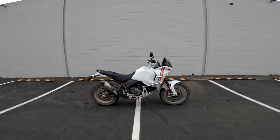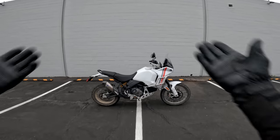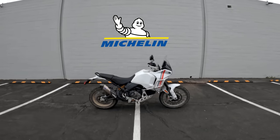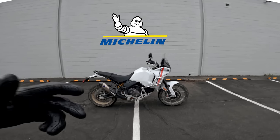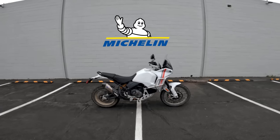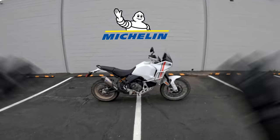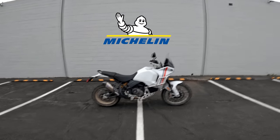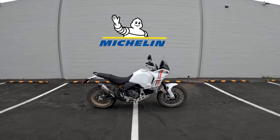A friendly reminder: this episode of Daily Rider is brought to you by Michelin. Michelin has won more than 100 off-road world championships since the early 1980s, from the Dakar Rally to World Enduro to outdoor trials, and they continue to outfit some of the best teams on the planet. So the next time you need tires for your street bike, dirt bike, or Dakar rally adventure bike, click the link in the description and shop Michelin products.